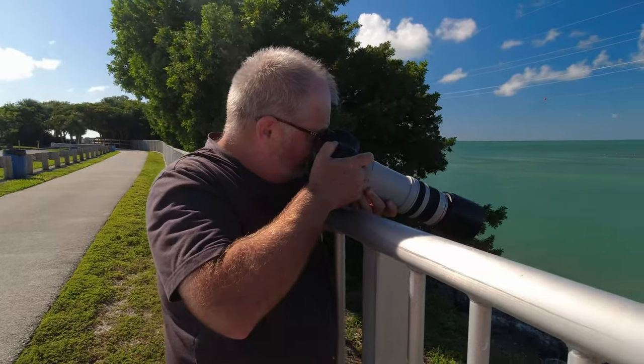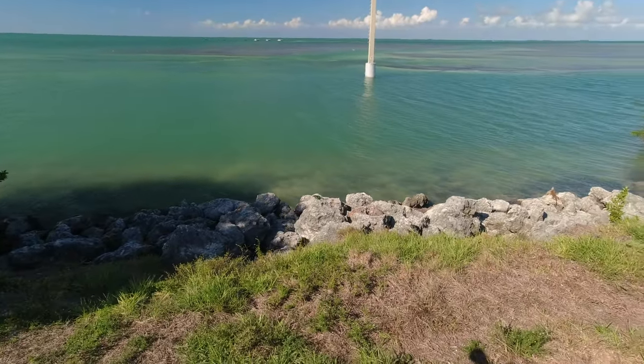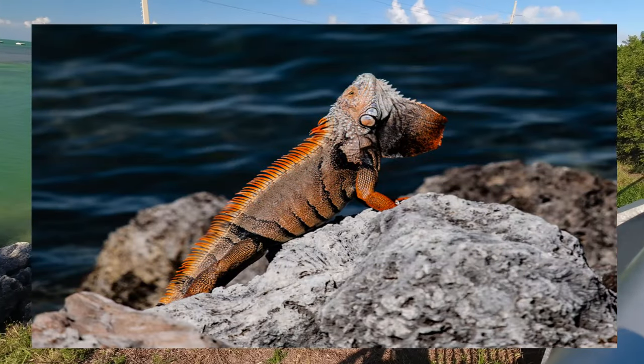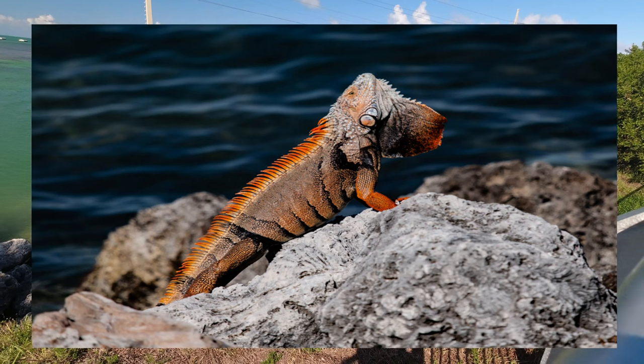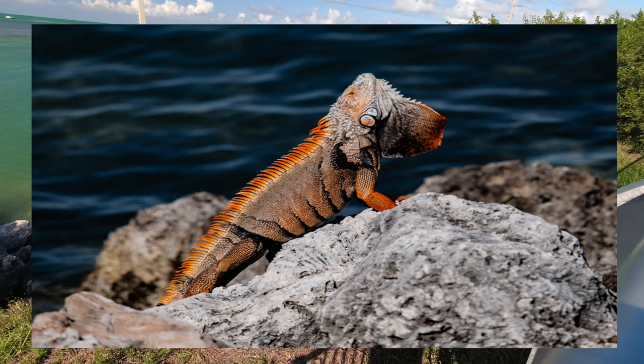Here's Rob getting a picture. Here's that cool iguana — hopefully I can zoom in on him. You can see him a little better, but he was very, very orange a few minutes ago. He's starting to fade, but he was super orange.